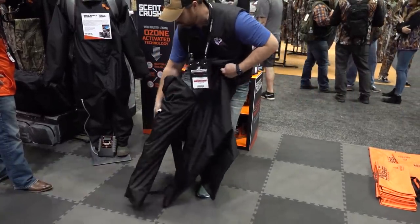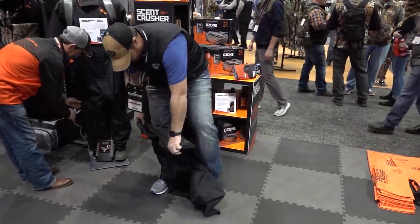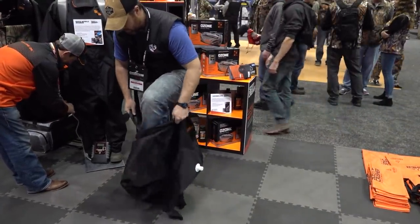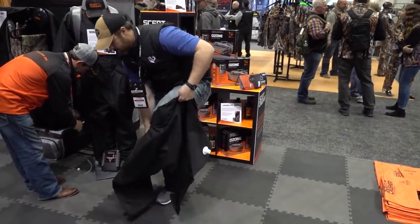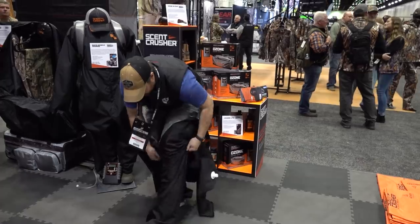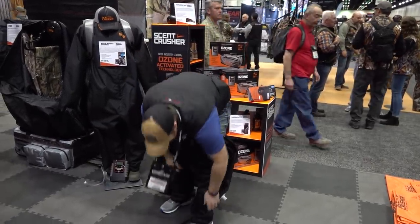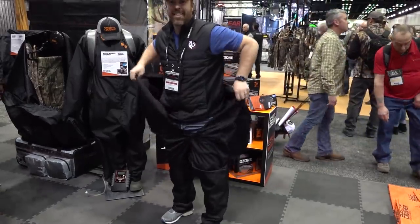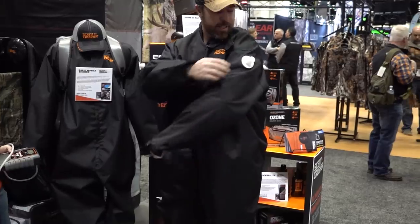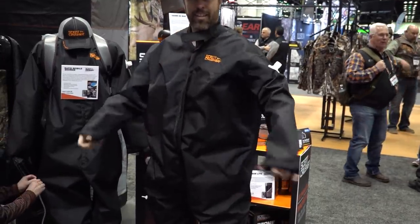Scent Crusher Rapid Mobile Shower: Scent Crusher unveiled a few new products at the 2020 ATA show, but the one that created the most buzz is called the Rapid Mobile Shower. It was designed to deodorize you during the truck ride to your hunting spot. Strip down to your base layers, climb into the suit, plug it into your cigarette lighter, and let it work its magic. Elastic around the wrists, ankles, and neck keeps ozone inside the suit, and a vent on the left shoulder releases ozone out the driver's side window as you're driving. The Rapid Mobile Shower will be available this summer and retails at $199.